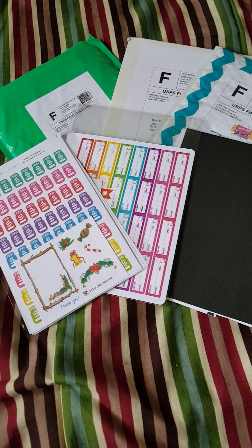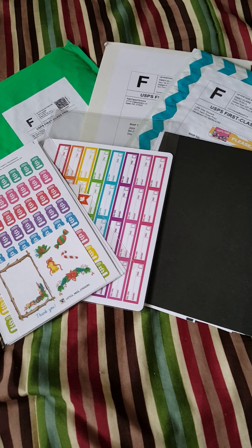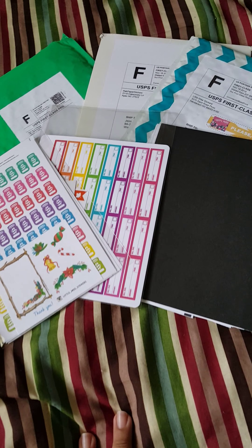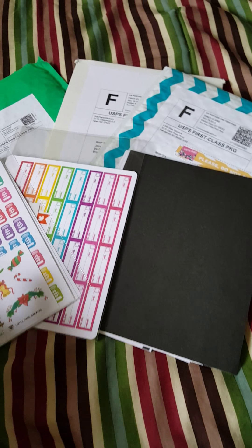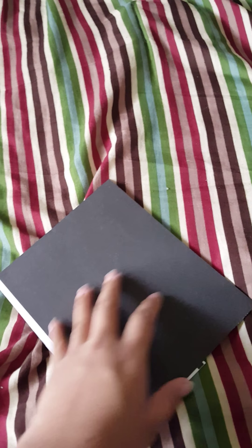Hey guys, I'm here to do a sticker haul. These stickers are from three different shops, so let's get started. The first shop I'm going to show you is from Florida.